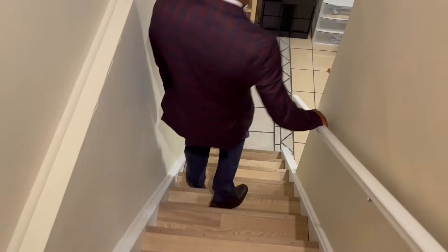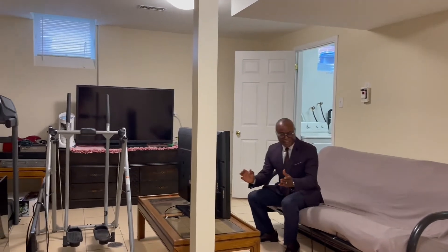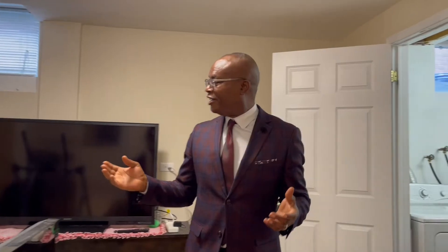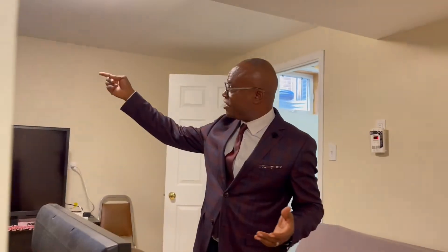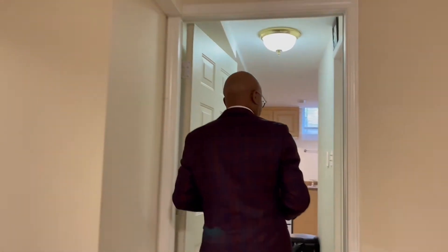That's upstairs. Let's go to the basement. This is the living room — that's one of the TVs. We tried to utilize the lower level and have this as a sitting area. The important thing is that you have a spacious living room here. It has a window, which is good — you can see the height of the window, it's pretty good. And here is the kitchen area.